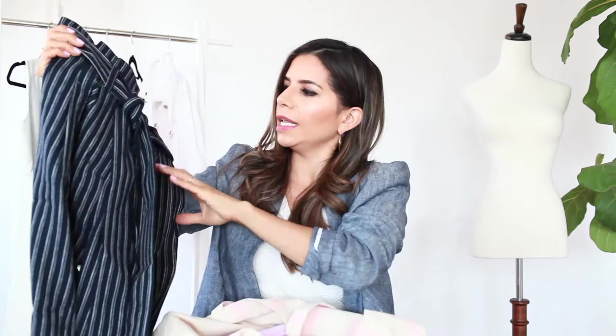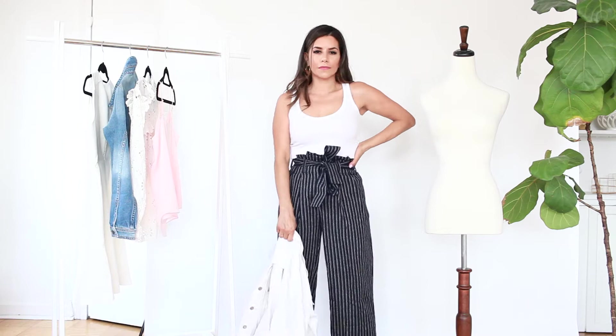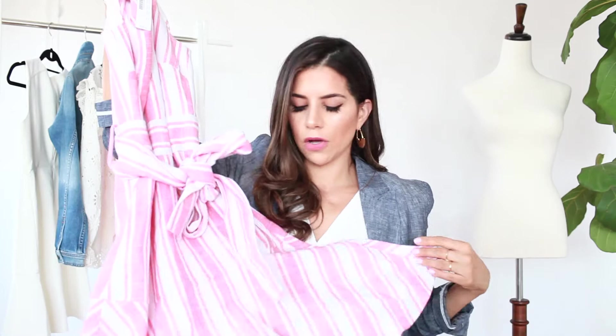I like these pants a lot — they're from J.Crew, just came in, size 00. I like to wear these with heels. If you wear them without heels, a bodysuit underneath would be really cute so it's slimming everywhere else. Corporate girls, this is a really cute look — you just have to find the right top. A traditional white button-up shirt would work perfectly with these.